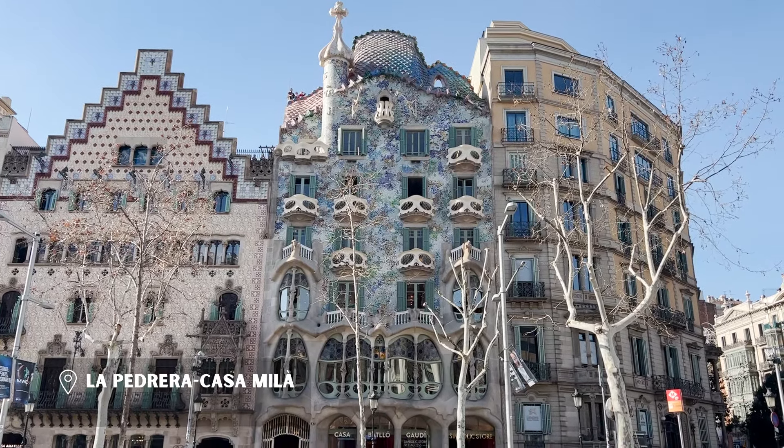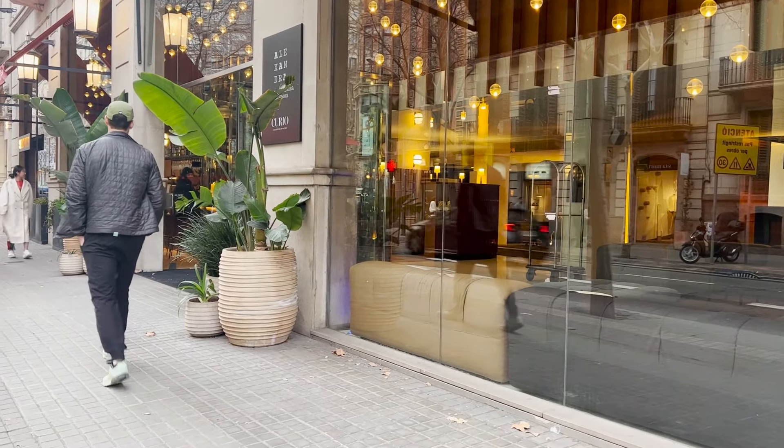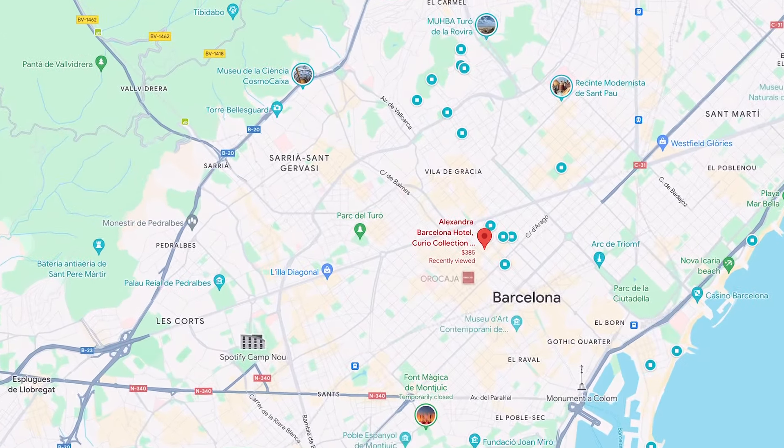And this is the first thing we saw when we exited the metro station. We are staying at the Alexandra Barcelona Hotel. It's a Hilton property that is centrally located and the rooms are nice.